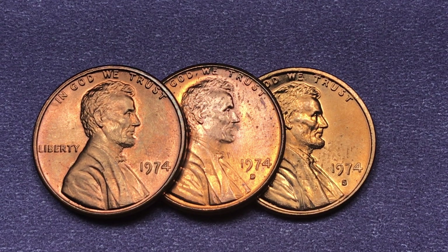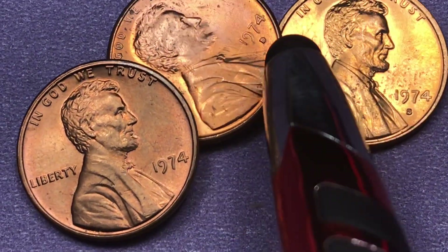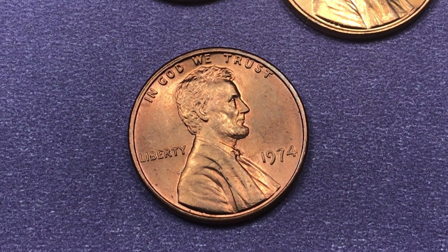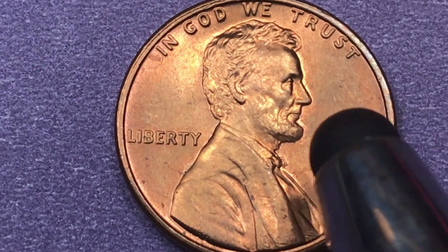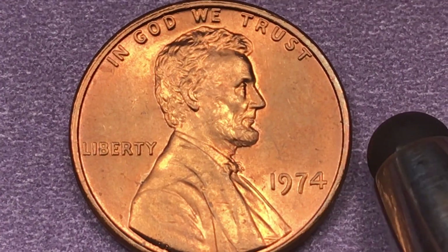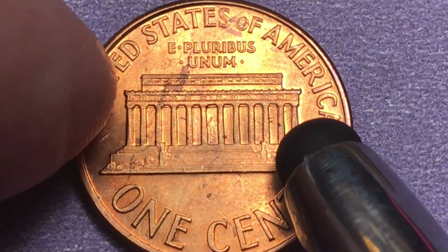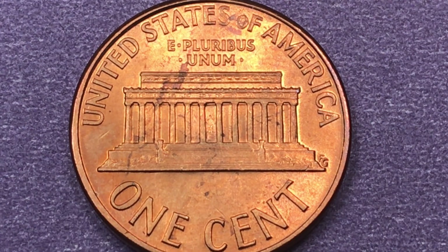Hey coin collectors, it's the 1974 Lincoln one cent coin. We have the Philadelphia one here. At Philadelphia in 1974 they made 4.2 billion. It says 'In God We Trust' at the top, 'Liberty' behind Lincoln, and '1974.' This is just an okay version of the coin — it's hard to get one that looks really nice. These weigh 3.11 grams and are a 95% copper, 5% zinc or tin mix.